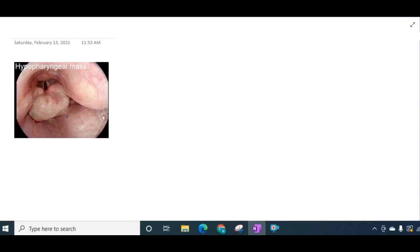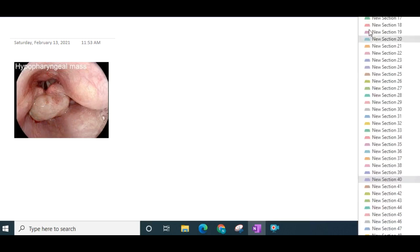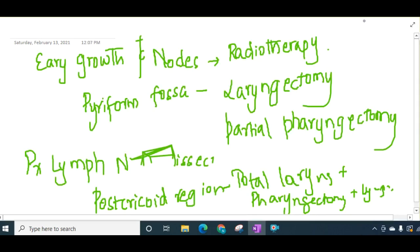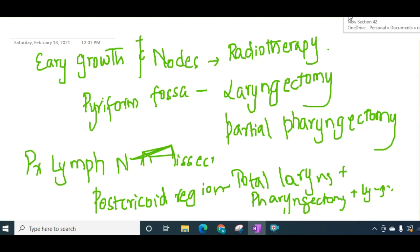This is the endoscopy view of a hypopharyngeal mass — the tumour can be seen here. These are the pictures about the tumours of hypopharynx. Thank you for watching this lecture.